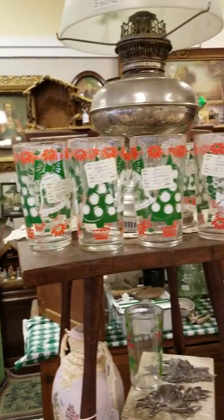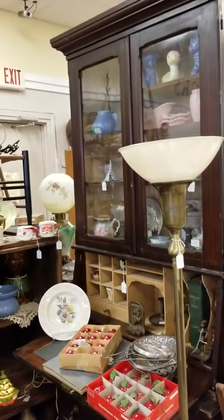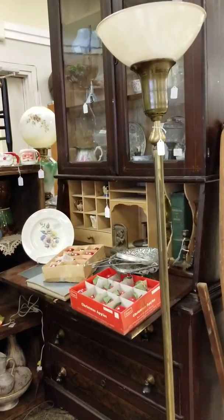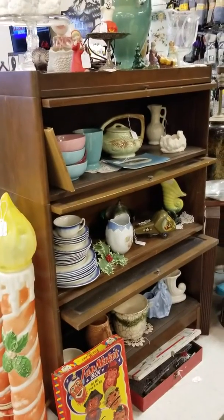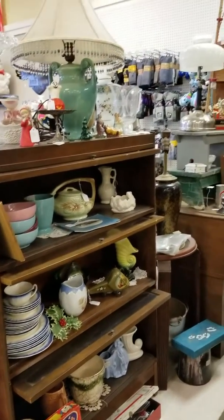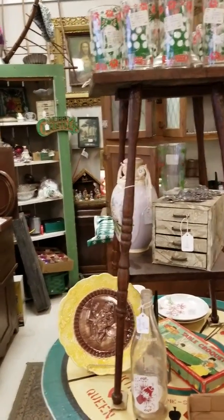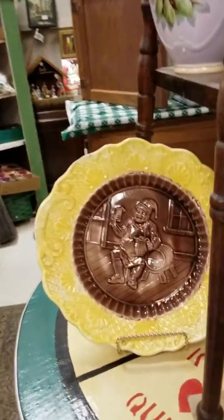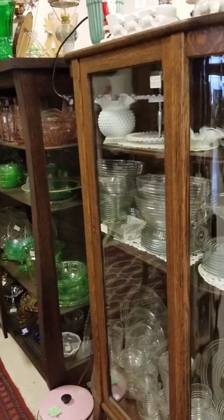I always like to have furniture in here, including a piece of Eastlake Victorian — it's a great little bookcase with a secretary on the bottom. We always have things such as McCoy and some Roseville, and mid-century modern. There's also primitives — you name it, you can find it in this booth. There's a great piece of majolica of a man drinking a beer, with a beer stein.